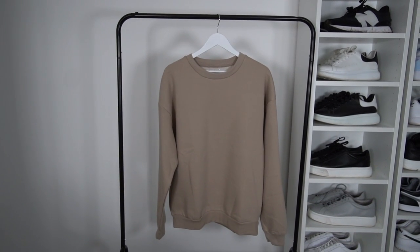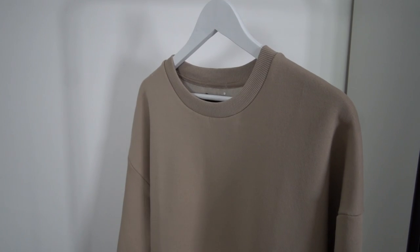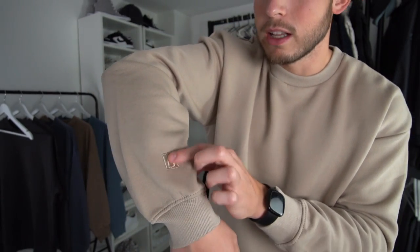The first sweater is from Bershka, coming in at £20. It's a loose fit — I went for a size large. I'm six foot two and usually get a large or extra large depending on sizing, and the large fits me perfectly. For sweaters I prefer a relaxed fit, and the sleeve length is absolutely bang on. It's got a nice little bit of embroidery on the sleeves — 'Bershka' — really nice detail for 20 quid.